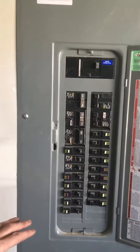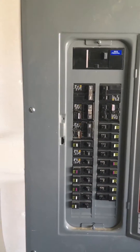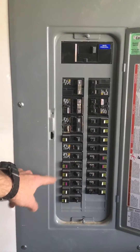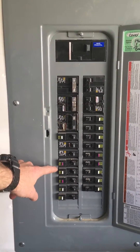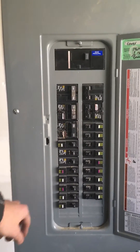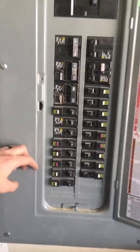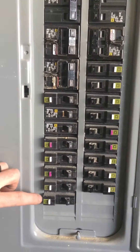Hello there. If you have a newer electric panel put in any time after around 2012, you start seeing these AFCI arc fault circuit interrupter and GFCI ground fault circuit interrupter breakers. And the manufacturer recommends testing them monthly.